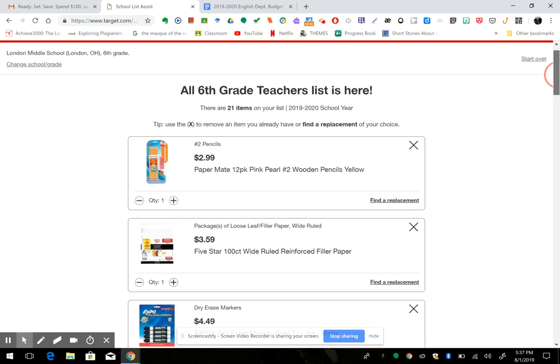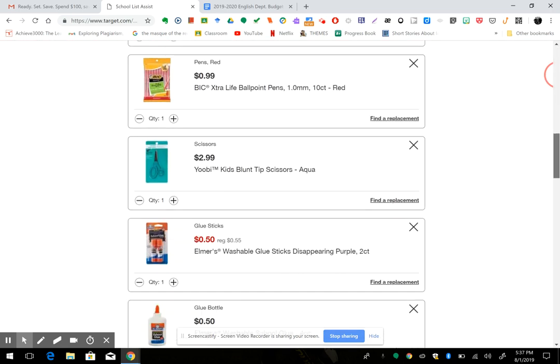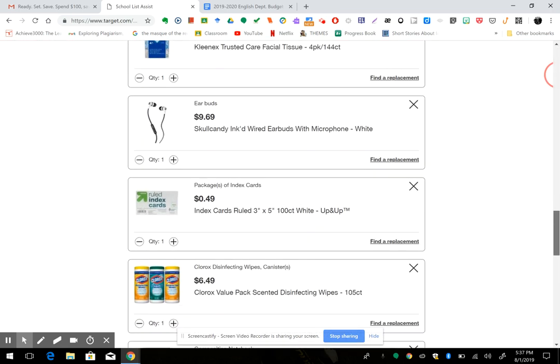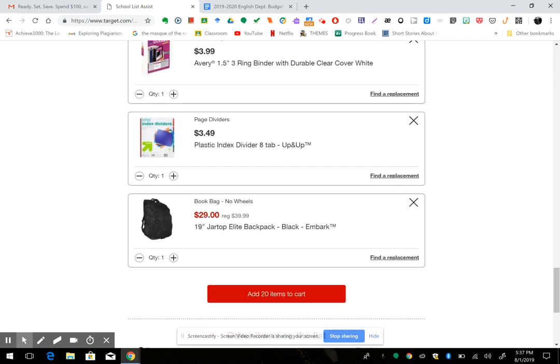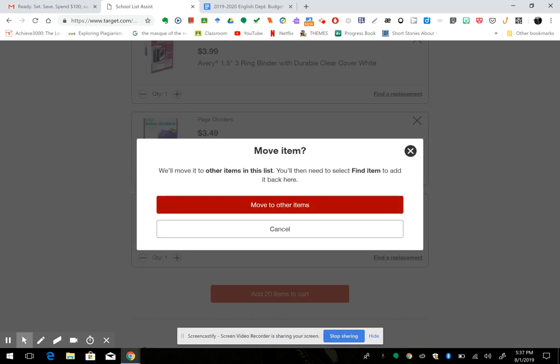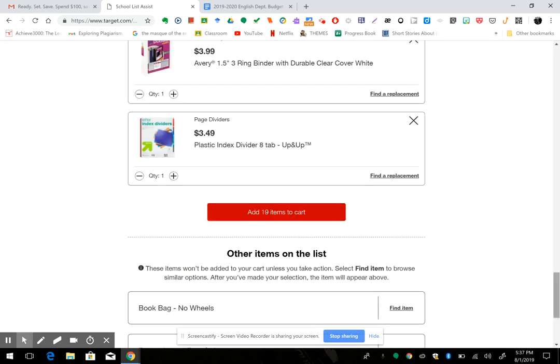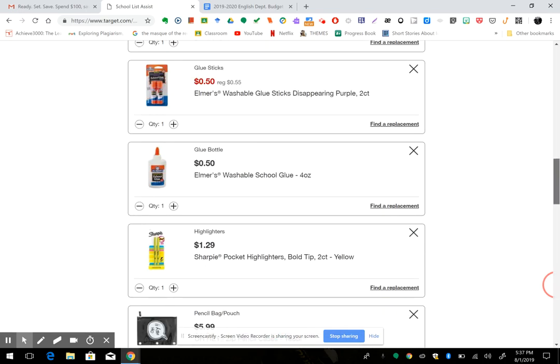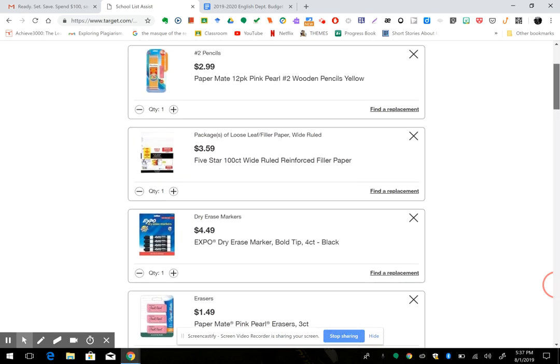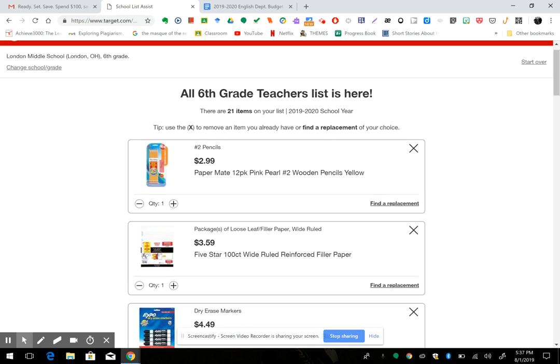Boom — it's all right here, all of it. It's already done. Now he already has a backpack so I can just remove it. Here are some other items. For instance, he needs a pack of pencils — if I don't want the Paper Mate ones I can just hit find a replacement.